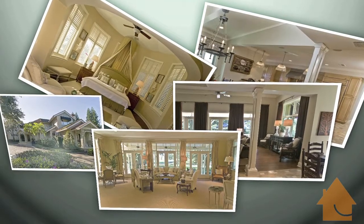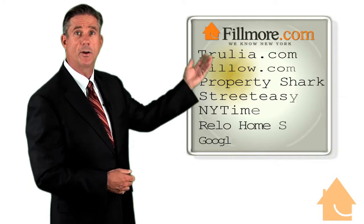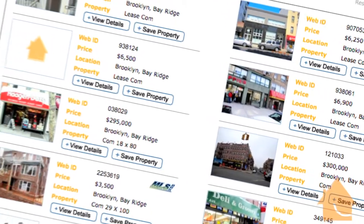We send photographers in to take beautiful pictures of your home, floor plans, virtual tours. And then we take that beautiful product and we display it with our online marketing partners. You can see the list of online marketing partners here. Fillmore.com is the number one real estate site in Brooklyn where your home will get featured as one of the top listings.